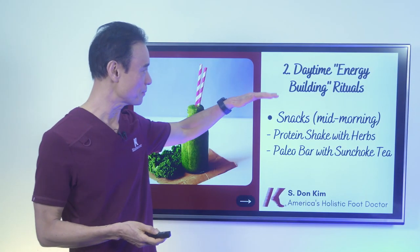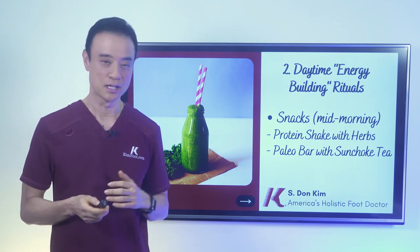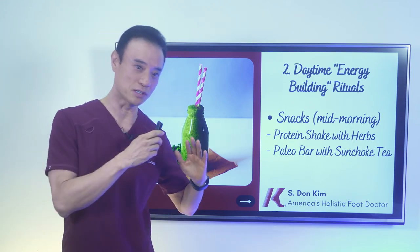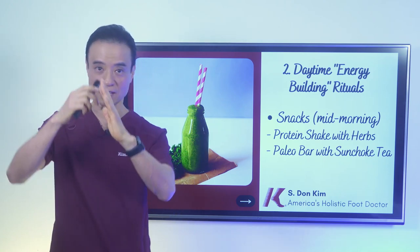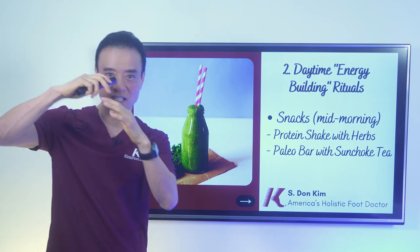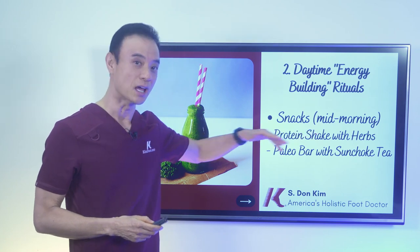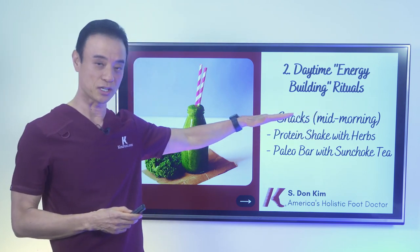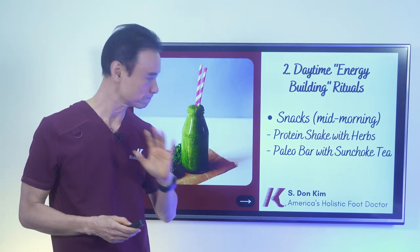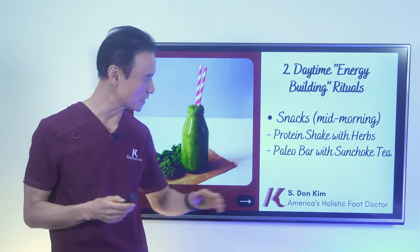Continuing on my daytime energy-building rituals — the next thing I do is have a really good snack in between meals. You want to keep the energy up. You don't want to crash and then try to bring it back up — that's a lot of work. So we're trying to rev up the energy level and stay up there as much as possible. I take another protein shake — the same one with pea protein and all the energy-building and sugar-managing herbs — around 10:30 to 11 o'clock. Then about 12:30 to 1 o'clock before the meal, I take another snack.